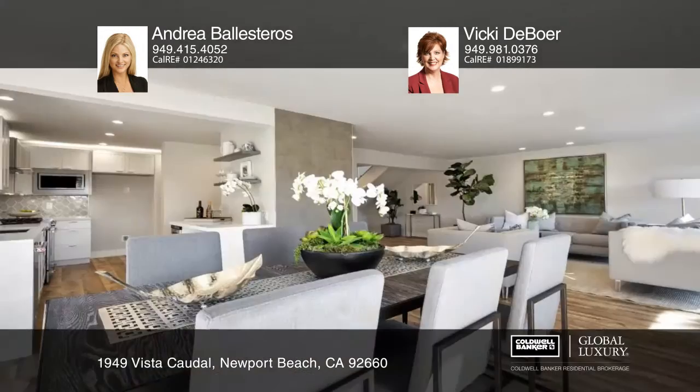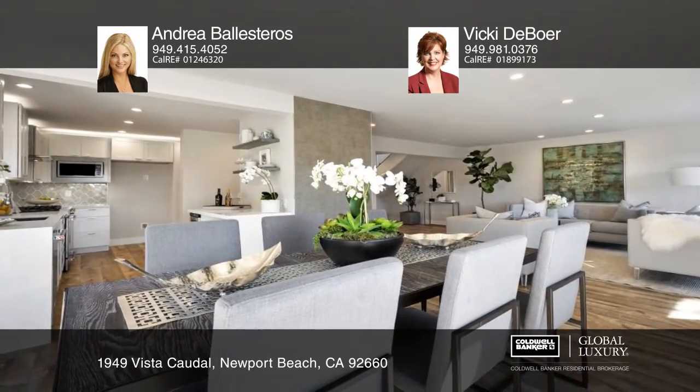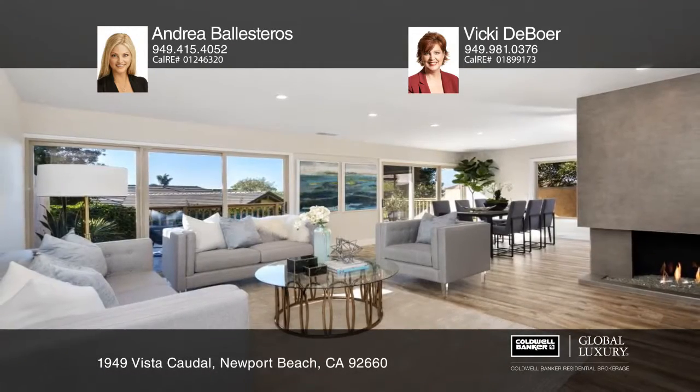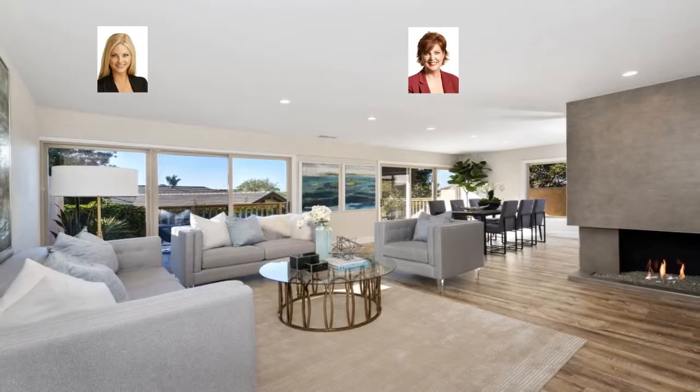Residents can enjoy the nearby community pool and lush green belts. Newport Beach Tennis Club, Fashion Island, Back Bay and world-renowned beaches are nearby as well. Andrea Ballesteros and Vicki DeBoer are ready to show you your new home.